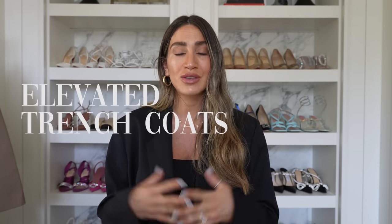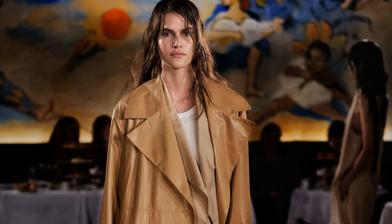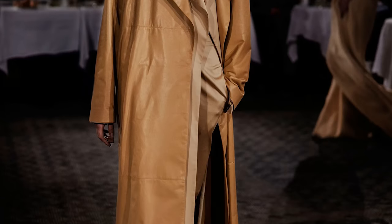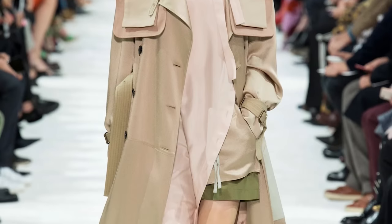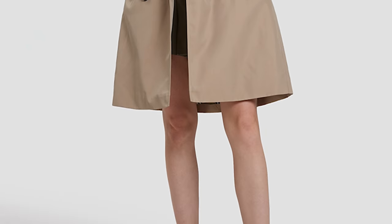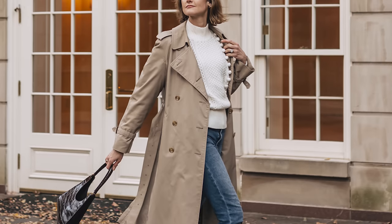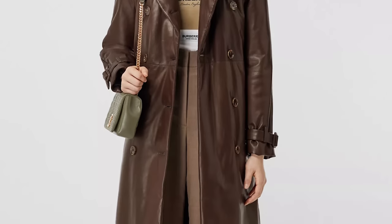The next fall fashion trend I already touched on is elevated trench coats, and it's making a huge statement on the runways. I already showed you my new Totem trench coat, but there are so many other amazing elevated trench coats out there right now with padded shoulders and cool details you haven't seen before. To make something like this feel more wearable and give it longevity, go with something that makes a statement but isn't so out there that you feel uncomfortable. Choose a neutral color that you can mix and match, and that will stand the test of time.